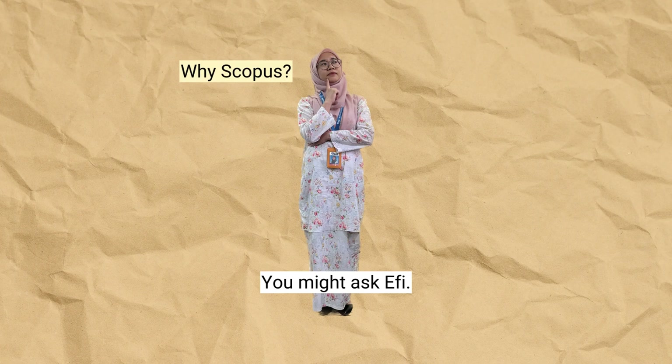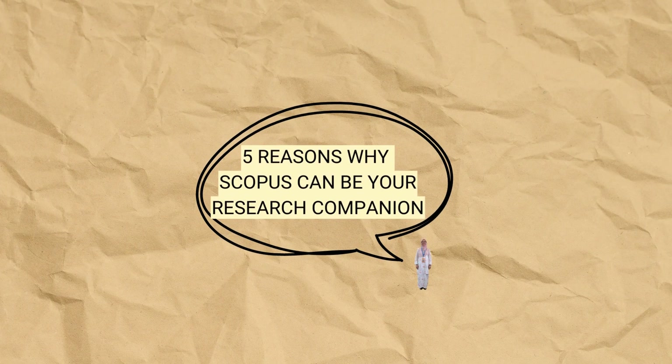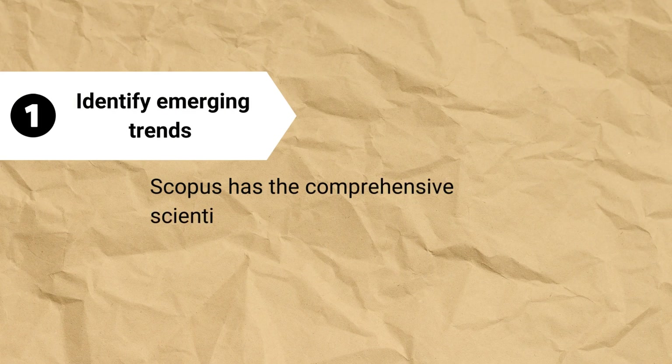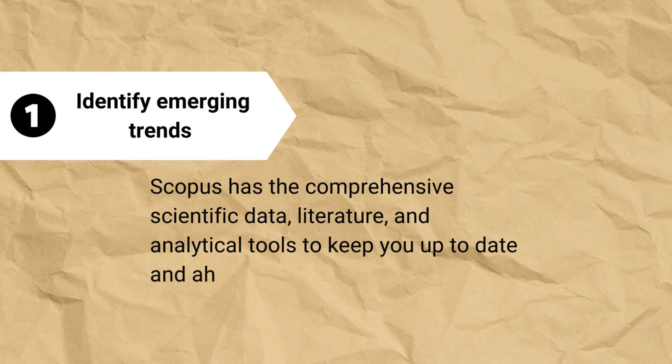Why Scopus? You might ask Effie. Here are 5 reasons why Scopus can be your research companion. Number 1: Identify emerging trends. Scopus has the comprehensive scientific data, literature, and analytical tools to keep you up to date and ahead of the competition.